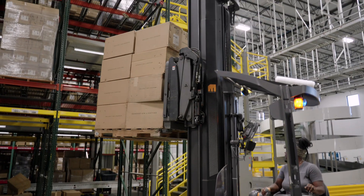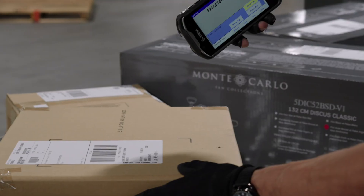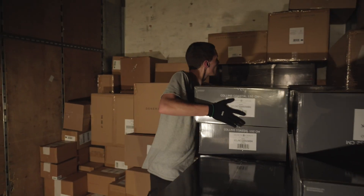It automates receiving, picking, kitting, replenishment, cycle counting, pallet building, and trailer loading — revolutionizing your warehouse operations.